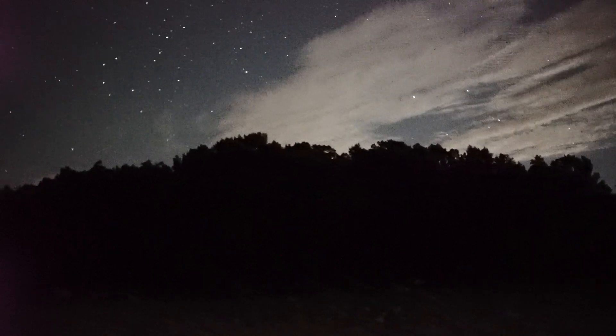I've got the moon coming up now, so I'm going to take this camera and go back to my house and point it up into the sky towards the west.